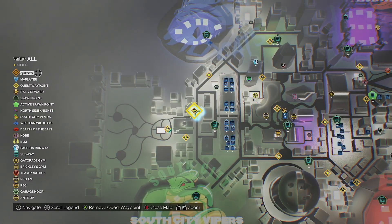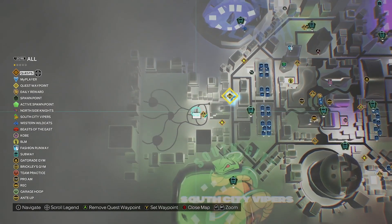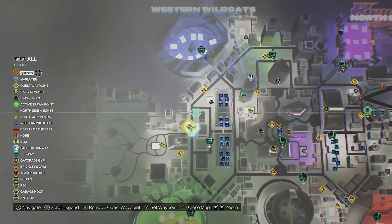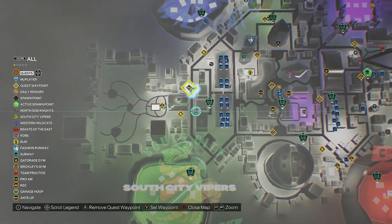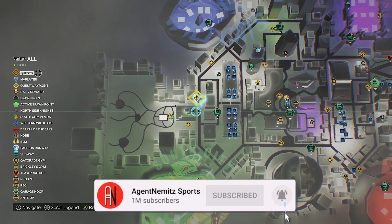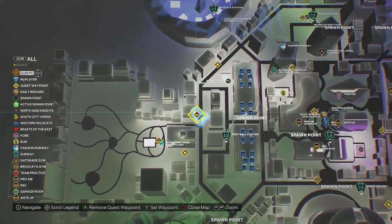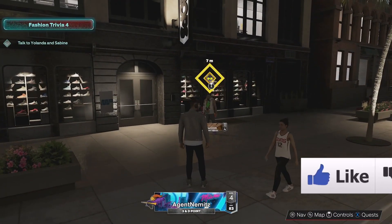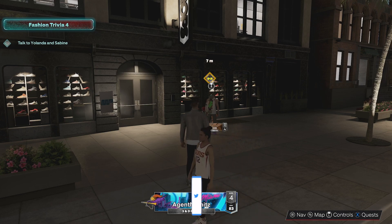Let me show you where it's at on the map. It's over on the left side, kind of by the Moss Point Park, and then you got Western Wildcats above you and South City Vipers below you. There's a fast travel point right here that you can travel to, then cut this way to get right there nice and quick if you need. Here's where it's at — I'm already there right now. They're by a shoe store.